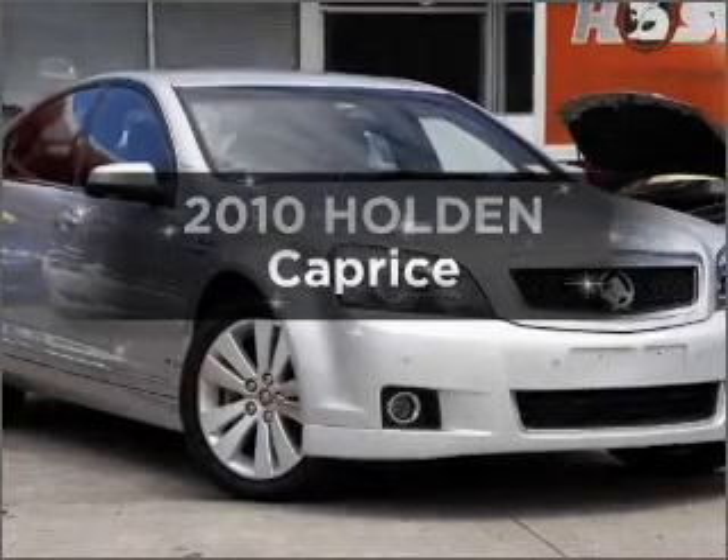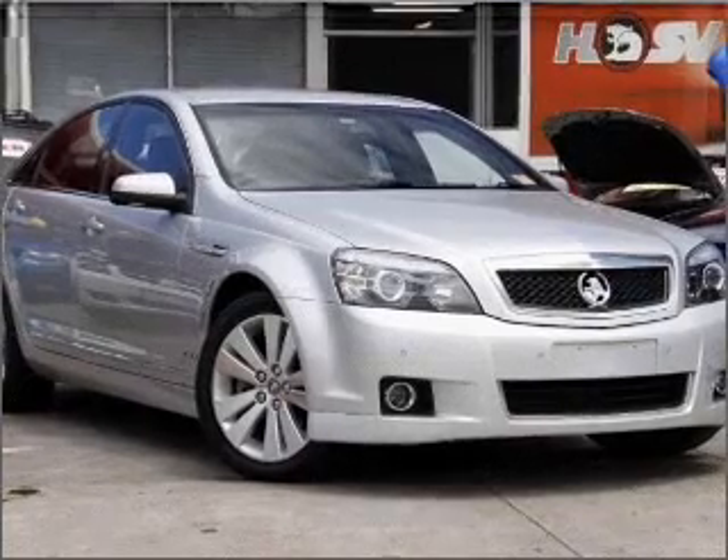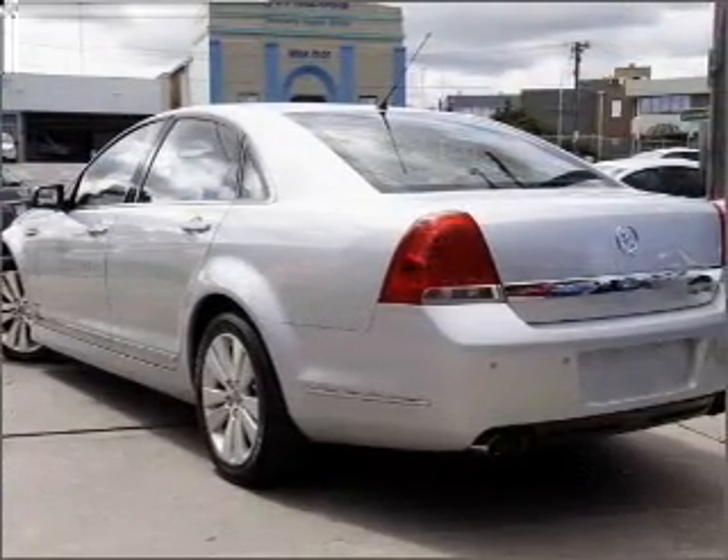Presenting the 2010 Holden Caprice. You can be accelerating down the highway in this excellent vehicle. Get more performance with this powerful engine.